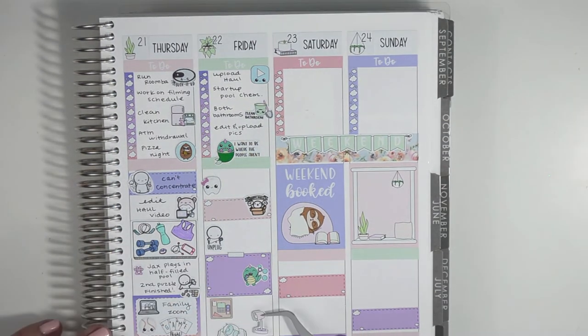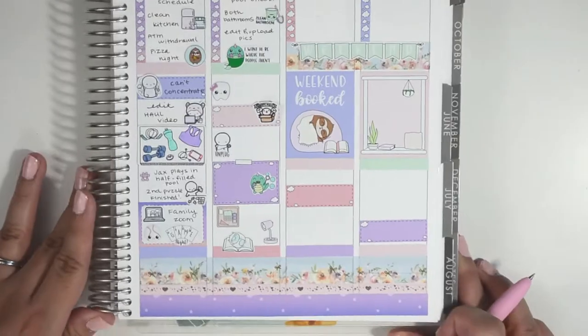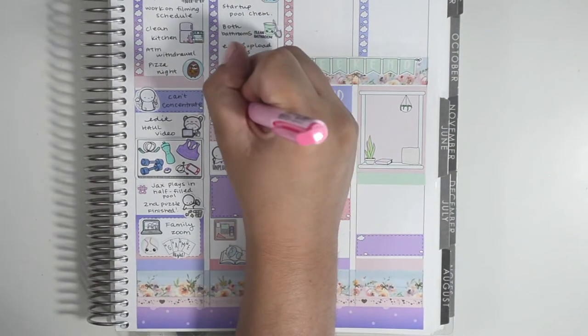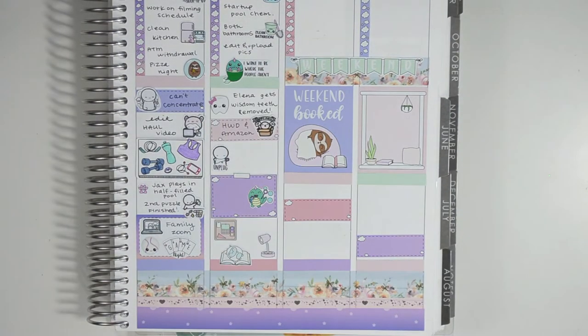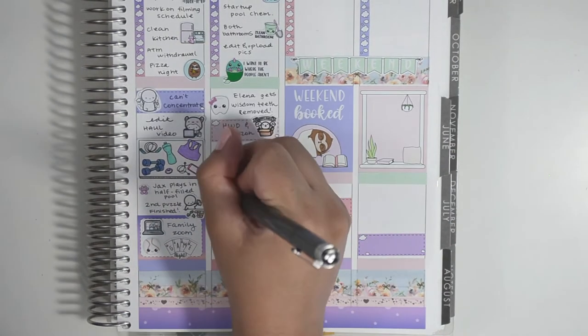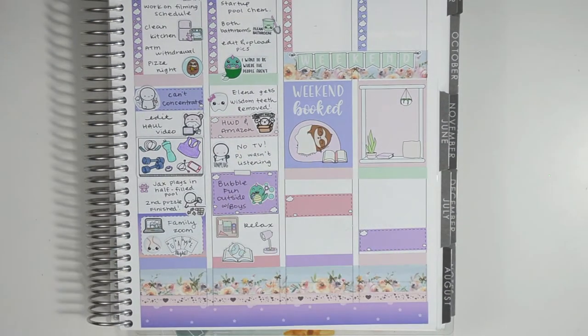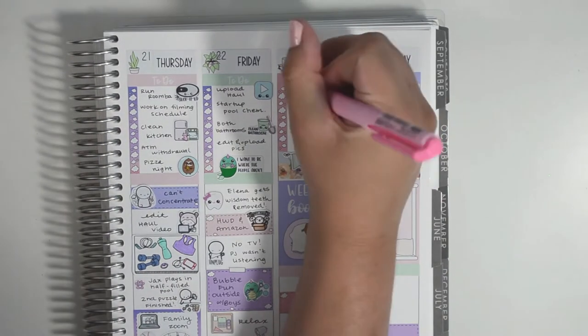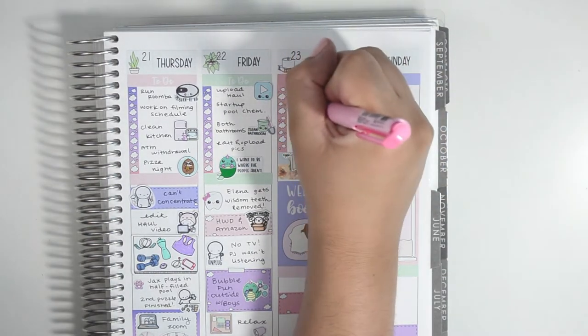I used an unplug emoji from the Coffee Monsters Co — we did not watch TV the entire day, mainly because PJ wasn't listening, so we needed a reset. The boys honestly had a lot more fun that day. In the half box I marked bubble fun outside with the boys; my husband was doing yard work while all of us played with bubbles. At the very bottom I used some stickers from the kit to make a little scene and mark that I spent the night relaxing. Moving on to the weekend, on Saturday my husband went to get new tires for his car.